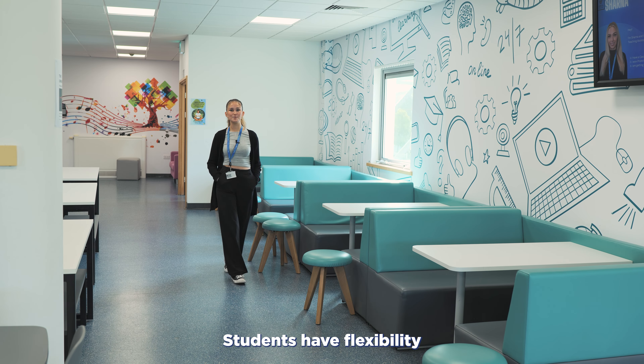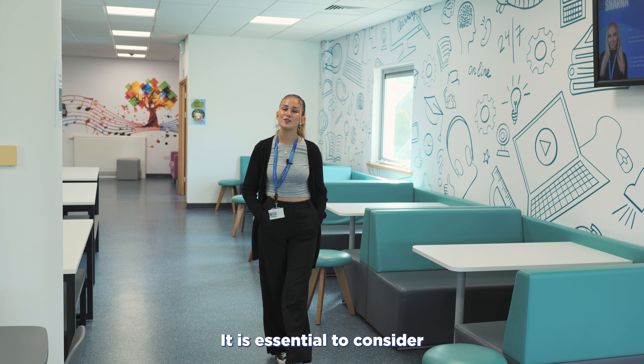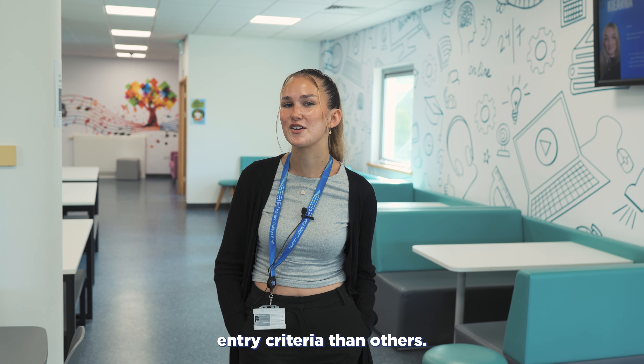Students have flexibility in choosing their subjects based on interests and career goals. It is essential to consider university and career requirements, and to also look on our website, as some A Levels have higher entry criteria than others.